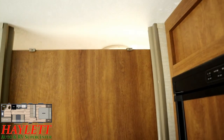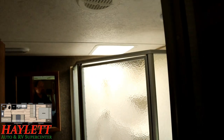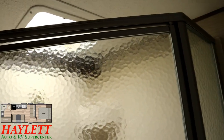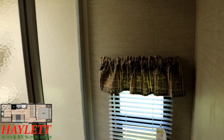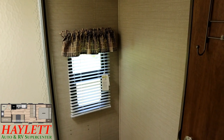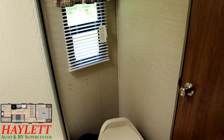Now the bathroom door doesn't go up to the ceiling — that's by intention. If you're camping off-grid in a smaller camper like this, which a lot of people tend to do, you can leave your vent fan running and it will pull air in through your dining windows to keep you comfortable. In the corner where the toilet is, that window does open for airflow, though obviously you have privacy shades there.